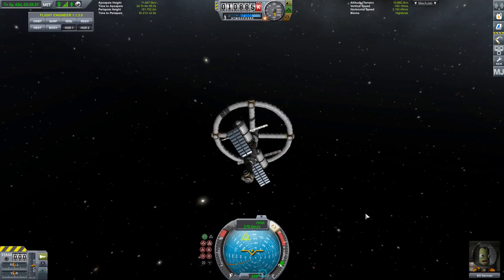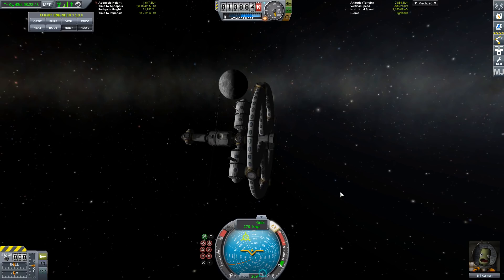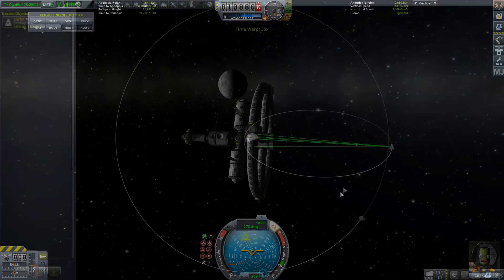Hello, it's Scott Manley here, back with a real science idea implemented in Kerbal Space Program. This space station here is currently out near the moon — the Kerbal moon. It is a space station designed for long-term habitation. It has all the amenities that people need, but really it is a special type of space hotel known as a cycler.